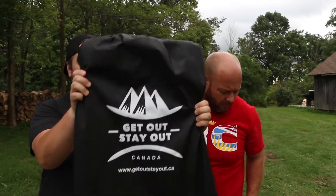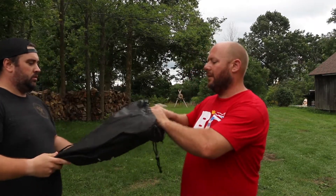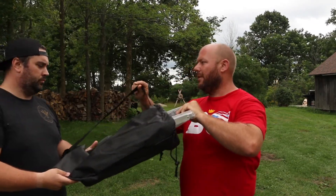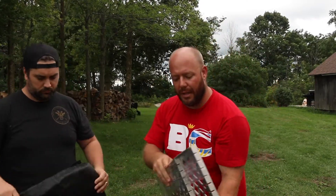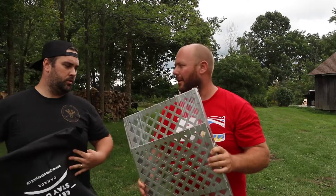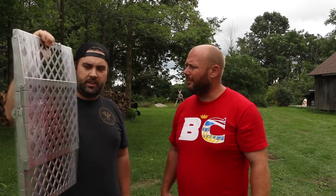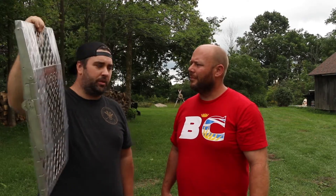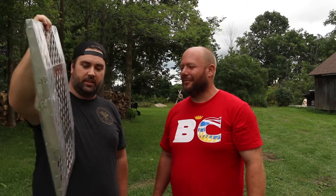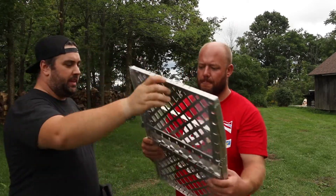Another thing I thought of right away is you're probably not going to put this in a pack per se, but this will strap nicely on the outside of a pack. Wow — stainless steel and it's light. This is my first impression: it's a lot lighter than I thought it was going to be, and it's packaged well. For something that gets this compact and small — if you had a big enough pack you could slip this in, especially in a 70-liter. Having the bag is amazing. Let's see how it works mechanically.